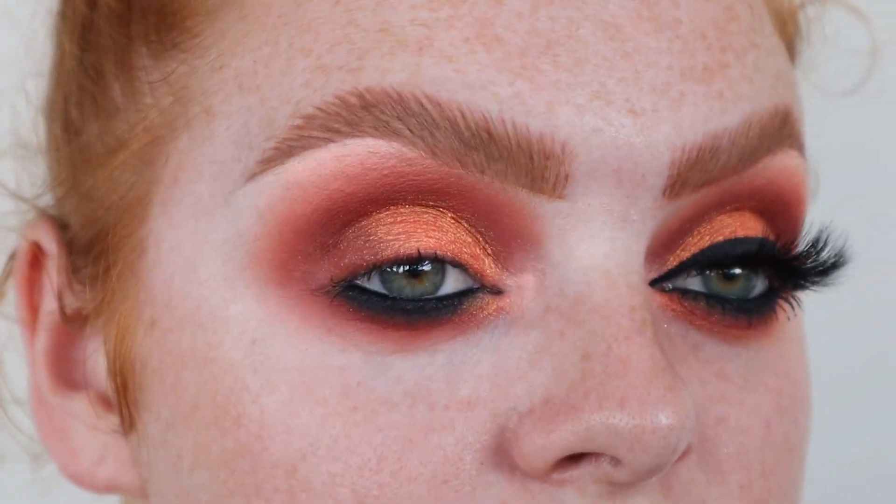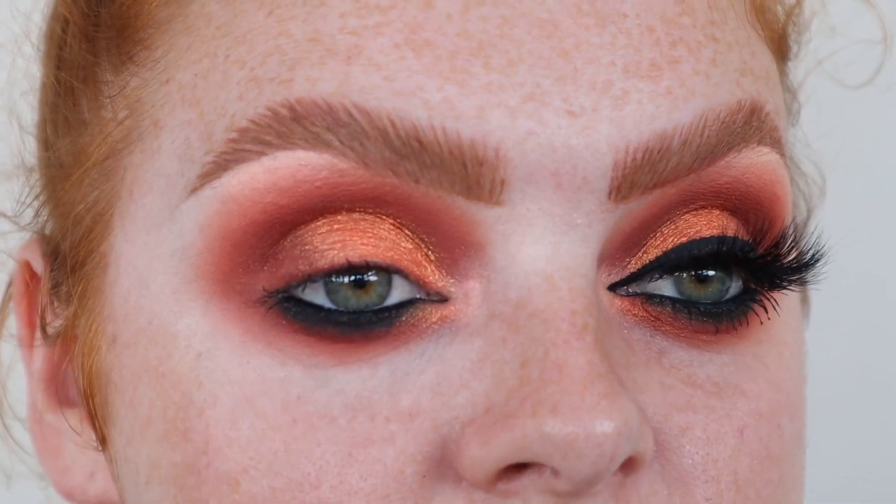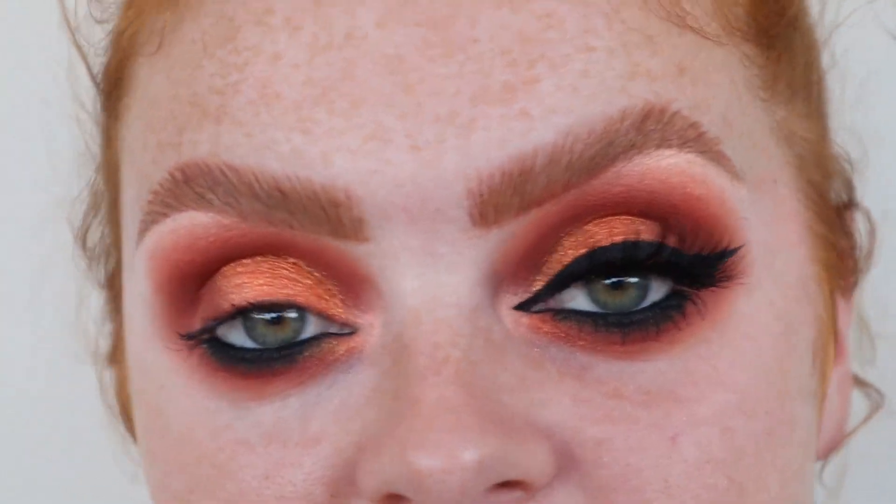That is literally the eyeshadow. I'm going to quickly pop on some mascara, eyeliner and lashes and I'll be back to show you swatches.